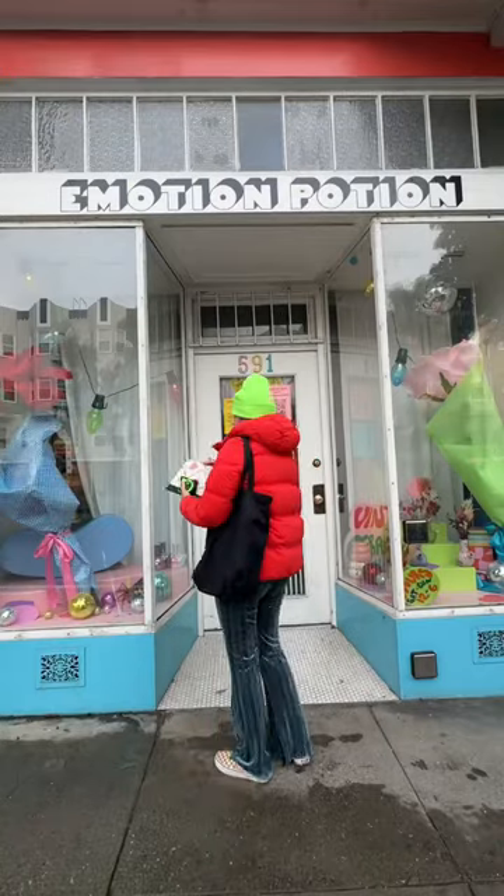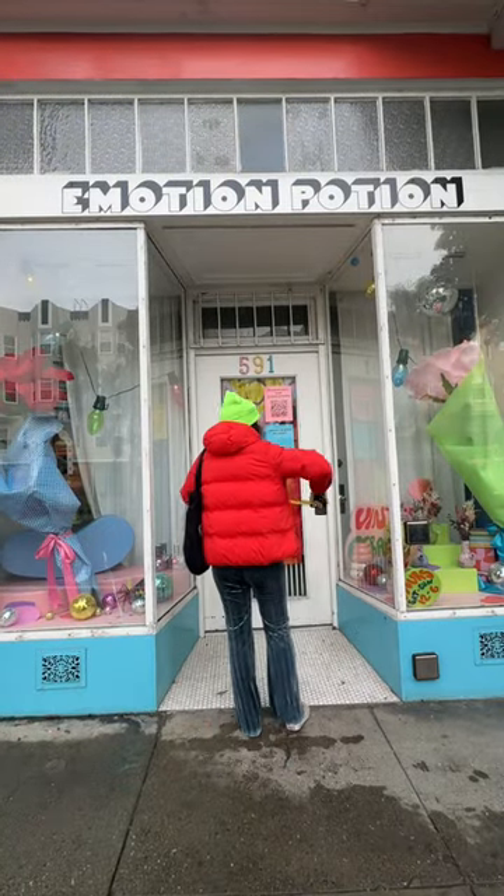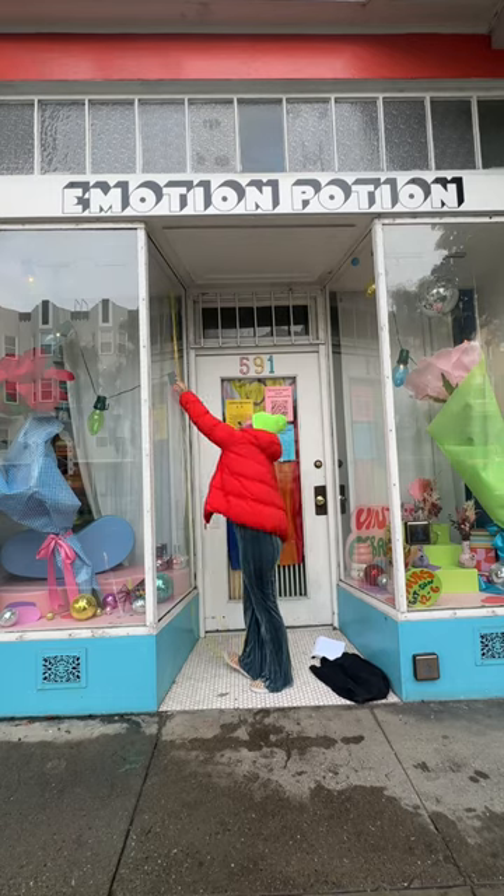This is a colorful transformation I'm doing for a really fun small business. I'm just doing the window display, and this is what it looks like before I started.